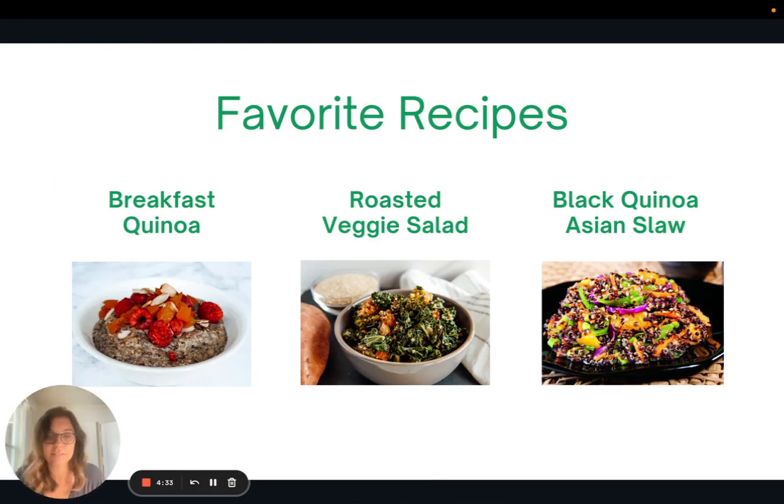These are some of my favorite recipes with whole grains. I didn't mean for this to happen, but they all involve quinoa — three recipes with quinoa. I have a recipe for breakfast quinoa, a roasted veggie salad with quinoa, and a black quinoa Asian coleslaw recipe.